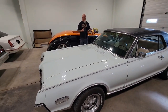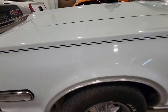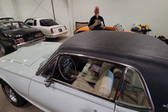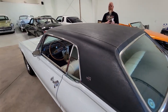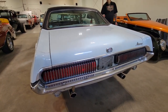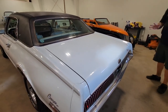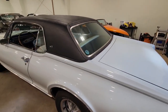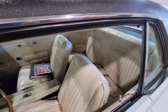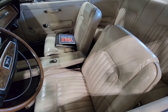As noted in all the paperwork, it's 99% original — including the original paint, original interior, original powertrain, original wheels. We have the Marti Report, the original bill of sale from California, and the original build sheet. It's a very well-documented car. This car is actually blue — it comes off a little white on video, but it's kind of a light robin egg blue, almost white.